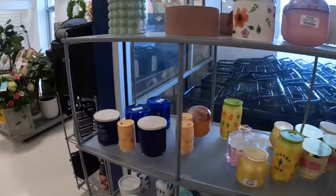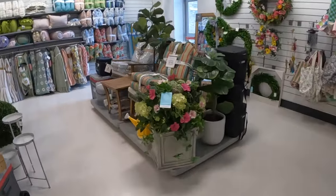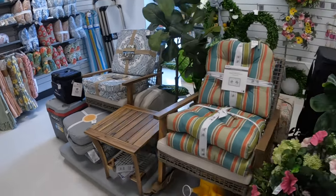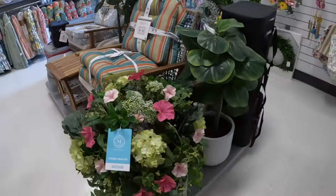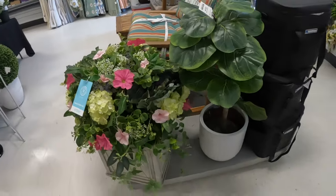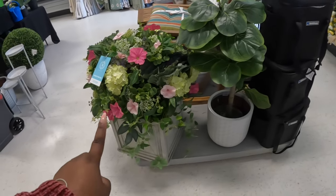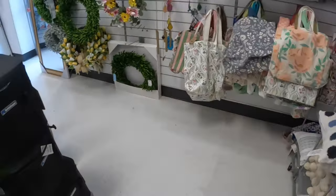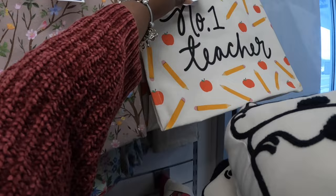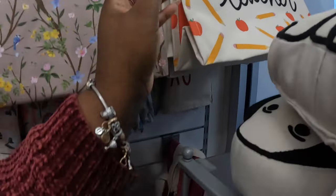Another three-piece set. I haven't been to this Marshall's in a while. I don't see the price on that — that is Martha Stewart. Some cute bags over here — number one teacher, ten dollars.